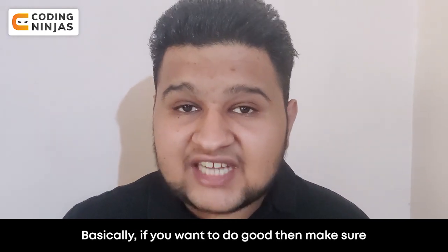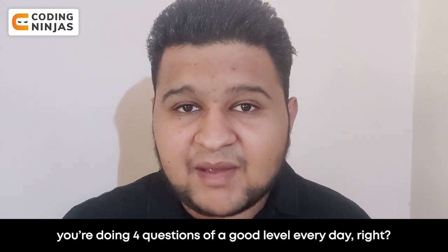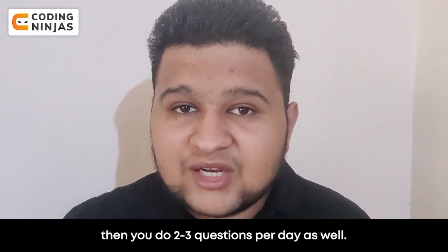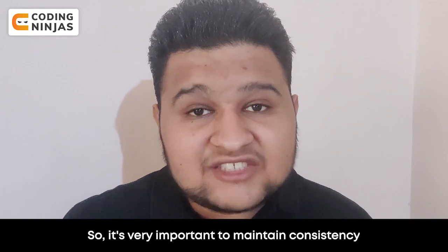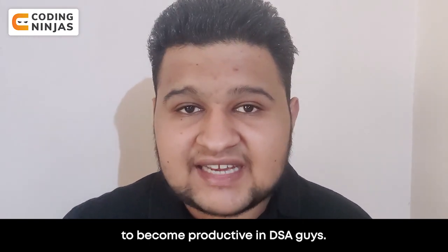Basically, if you want to do it well, make sure you do four questions at a good level throughout the whole day. If you have less time, you can do two or three questions. It's very important to maintain consistency to become productive in DSA, guys.